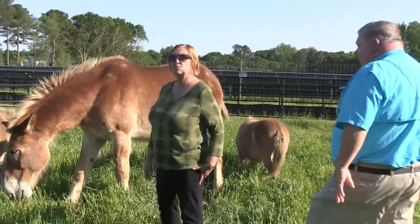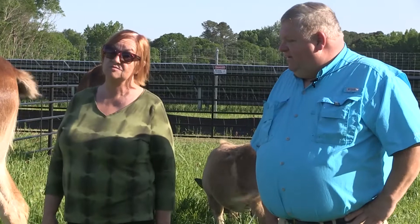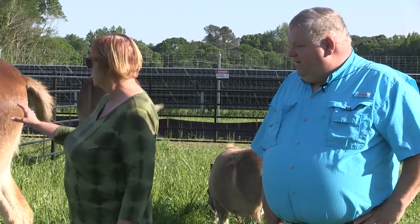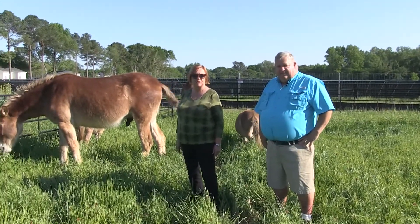I hope you've enjoyed watching today's episode with Paul Dunn here at Mule City Feed. As you can see, he definitely knows what he's talking about — from this great big draft mule to these little tiny mini mules, he's got them all taken care of. Thank you for watching.